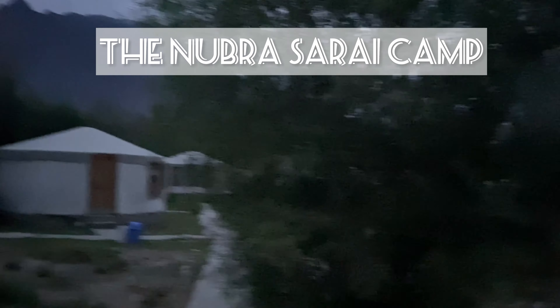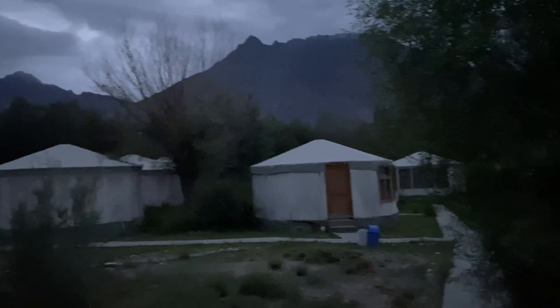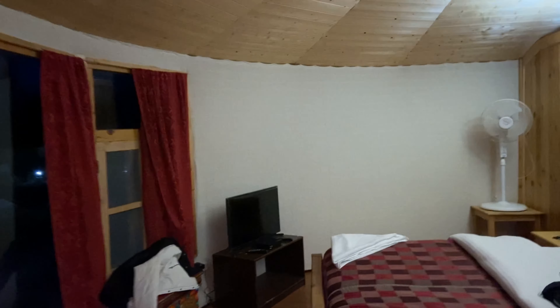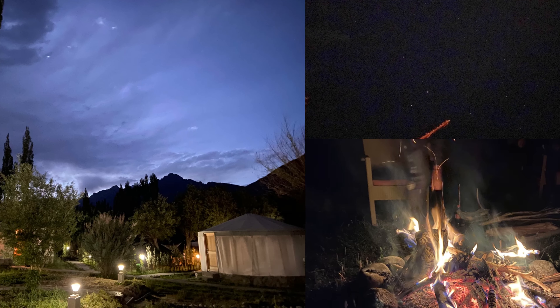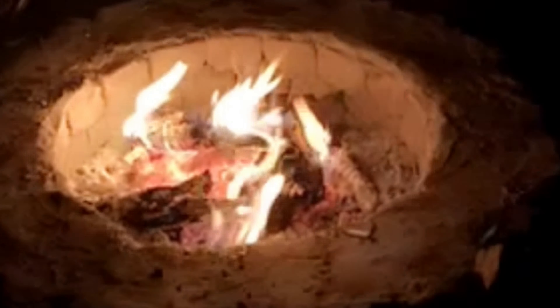The camp we booked here is the Nubra Sarai Camp — I'll show you the details in the next vlog, so please press the bell icon. I've never seen so many stars in this valley; you can also see shooting stars at night. It's a beautiful view. We ended our night with a bonfire.